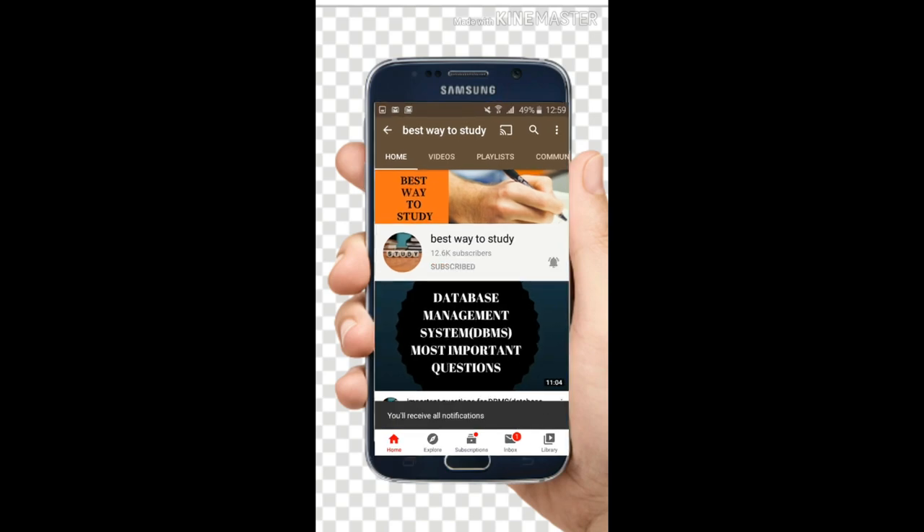Subscribe and hit the bell icon for more notifications. Welcome back to Best Way to Study. This is one of the most requested videos from all the students who are going to attend the MSET. Watch this video till the end — we're going to discuss the last 15 days most effective plan in order to get a good score in MSET.